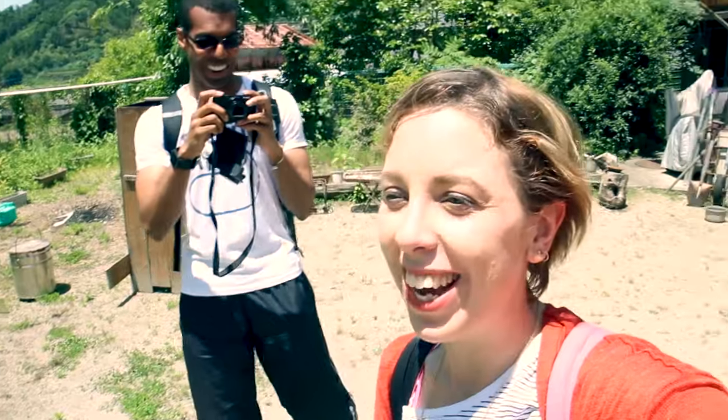So here we are at Kudaden. We've just come down the mountain and it was pretty nice up there. We're going to have lunch here and take a break before we go and pick some tea.